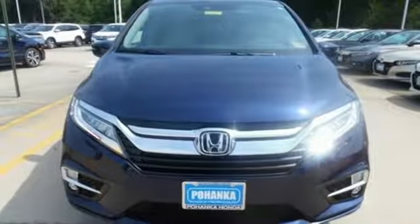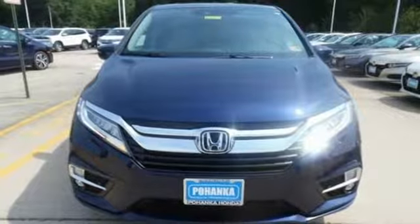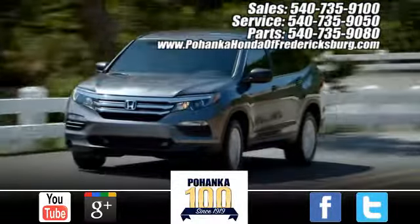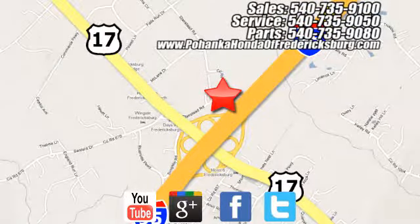Every Honda is designed with the driver in mind. Hurry in today for a test drive. Pohanka Honda of Fredericksburg is a great place to buy a car, conveniently located at 60 South Gateway Drive in Fredericksburg.